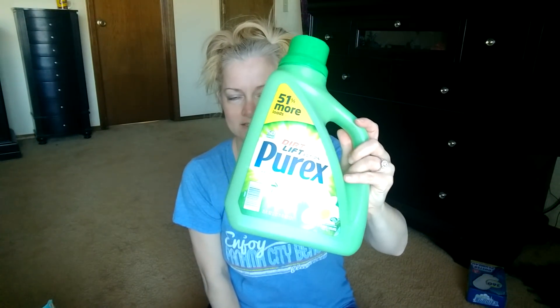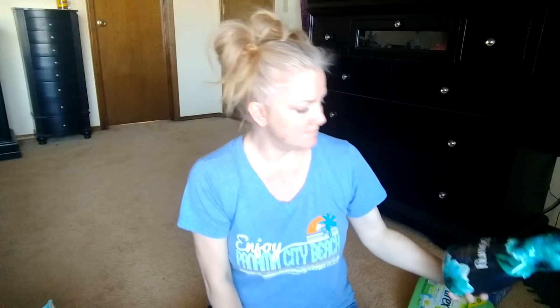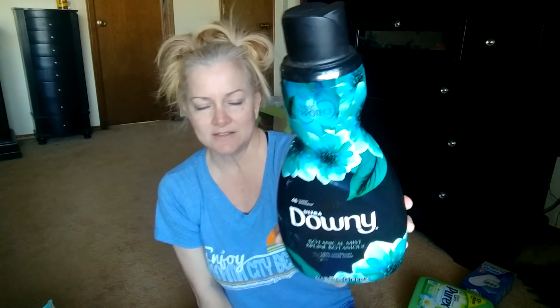A bottle of Purex because this is my favorite affordable detergent. Downy - this is the Botanical Mist. This is not the one I wanted but it smells amazing. This is not the one I went in for but that's the one I got and we used it. Lysol Max Foamer - I got this for shower cleaner. It's amazing. I love it. I'm out and I need to go get some more because I need to clean my shower.